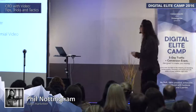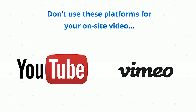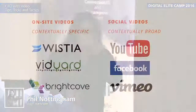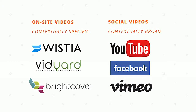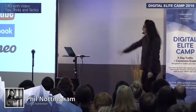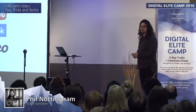A couple of quick notes about video for conversion optimization: don't use platforms like YouTube for video on your site. Most companies use them because they're free and they're the default, but the problem is you just don't get the data or tools needed for effective CRO. For videos on your website, use platforms like Wistia, Vidyard, or Brightcove. Use social platforms in addition to on-site video hosting for social media marketing rather than just putting all your videos on YouTube.